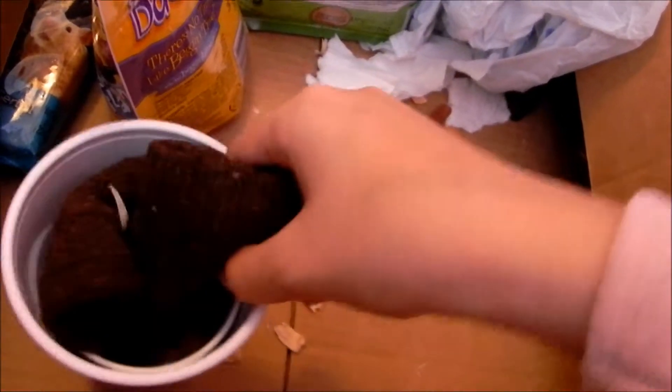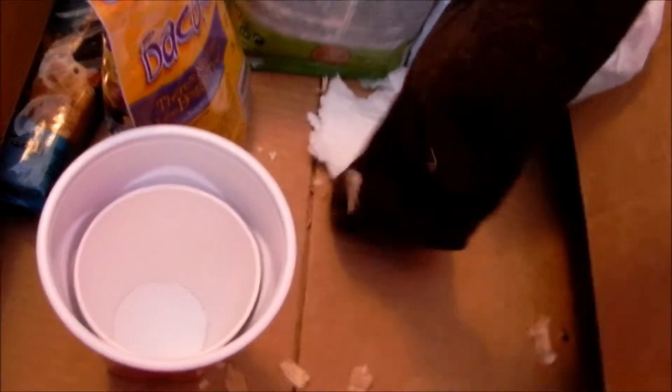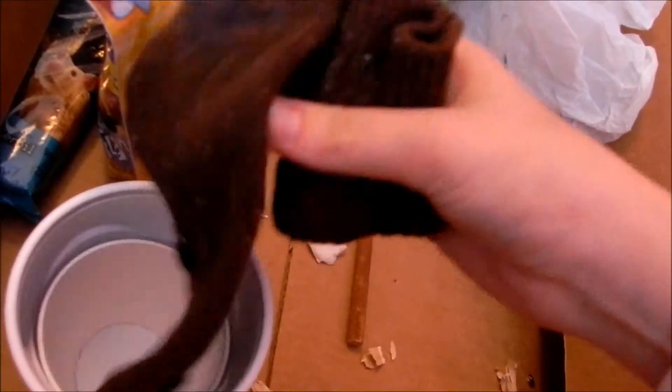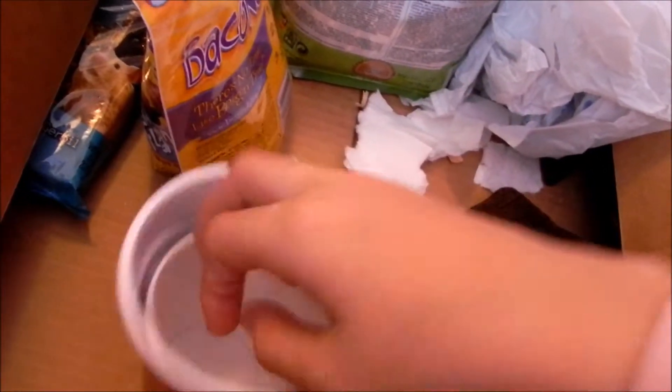In this red solo cup I've got a wool sock — I cut it in two so she'll stay warm. She kind of likes to sleep under it. It's a little messy because it's been sitting in this box.